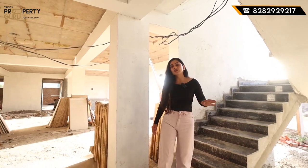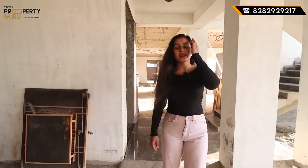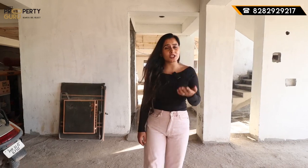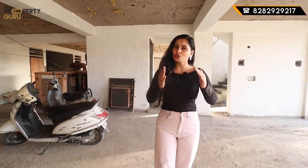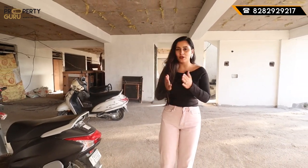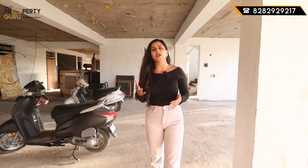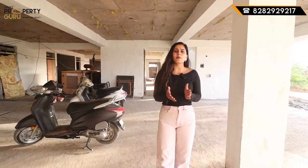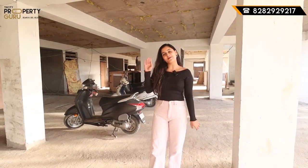That's all for today. I have shown you the whole 3BHK. You will get this flat in a very affordable range in Zirakpur. There is also an offer — if you are ready to take possession quickly and want to shift to your new home by Diwali, that facility is available here. How do you feel about this flat? Comment below. For any query, call us on the number shown on screen. See you in the next video — take care, bye bye.